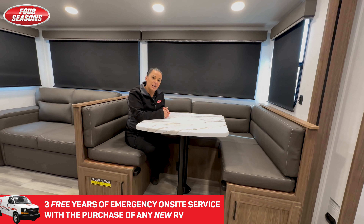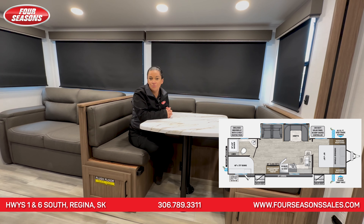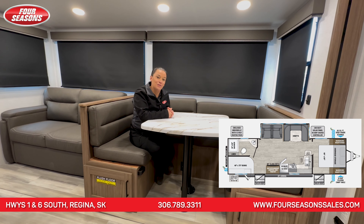As a reminder, with the purchase of every brand new trailer through Four Seasons you receive our famous three years emergency on-site service. I'm Maya, thanks for watching.